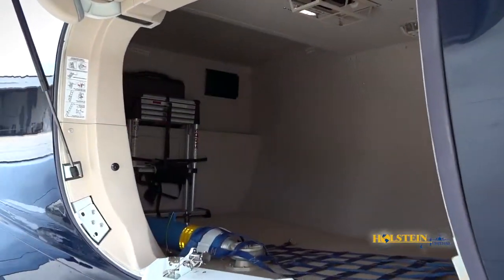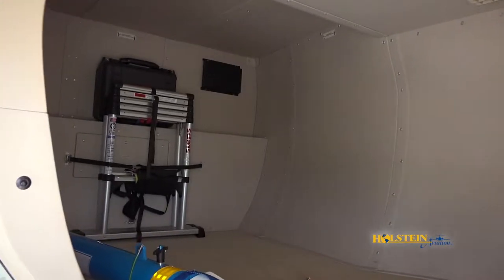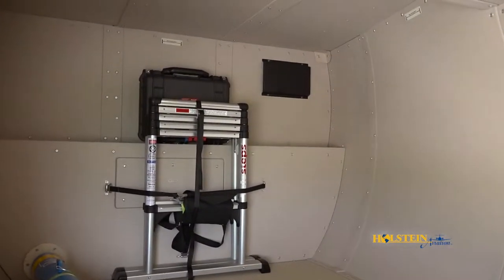We now come to one of the two main baggage areas. This particular compartment is very large, with 110 cubic feet of storage and a capacity of 880 pounds.